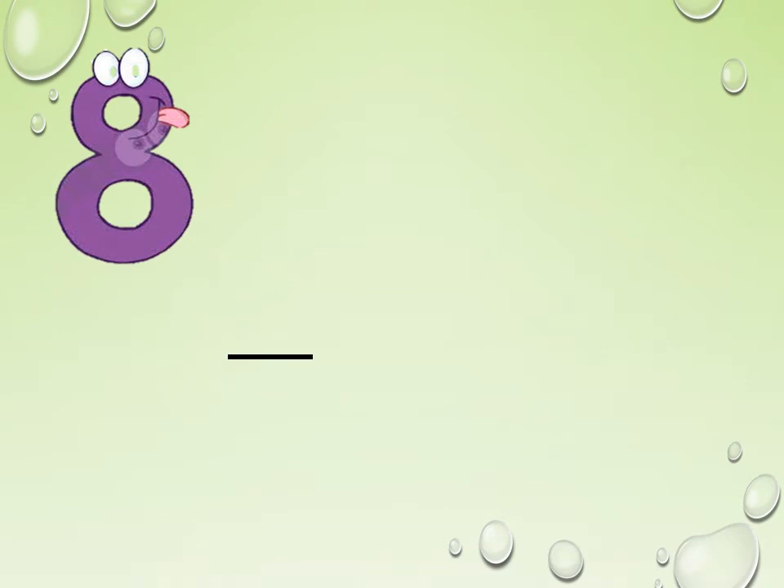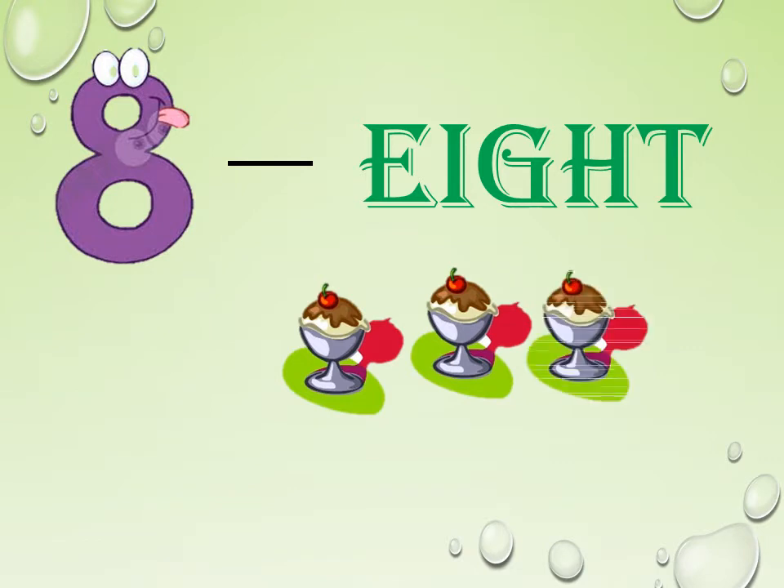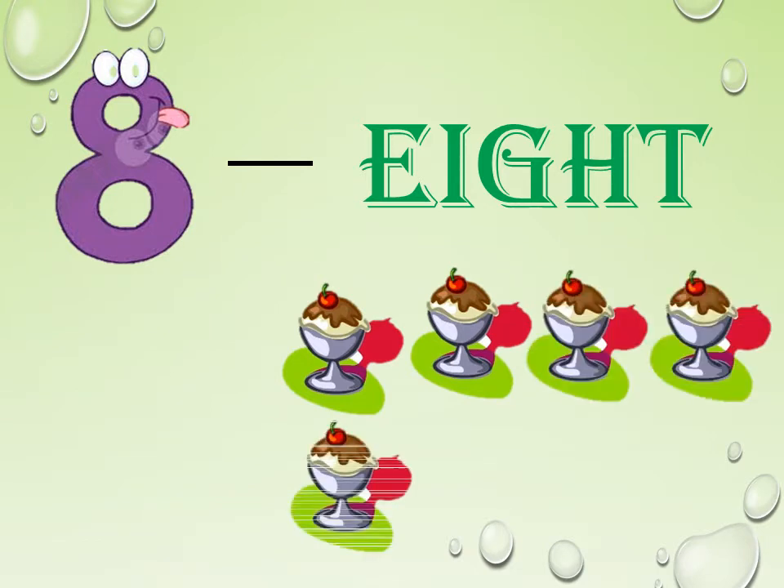Children, what is the next number? It is 8. Spell it: E-I-G-H-T. 8. Spell it once again: E-I-G-H-T. 8.